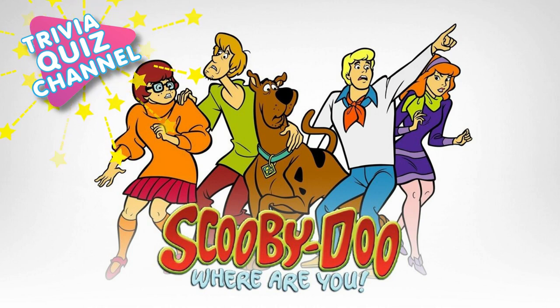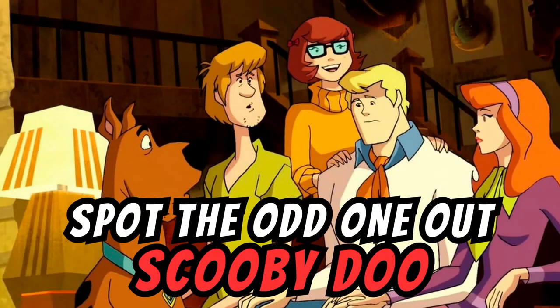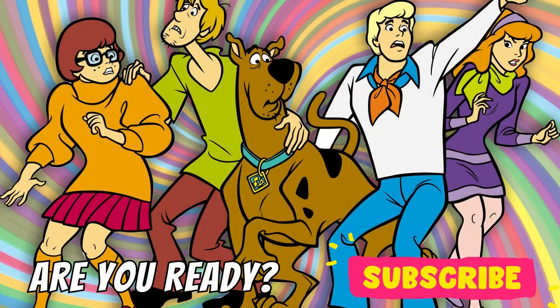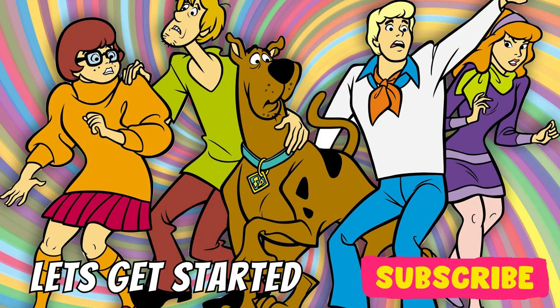Welcome to Trivia Quiz Channel! Today's video is Spot the Odd One Out. Are you ready? Let's get started!